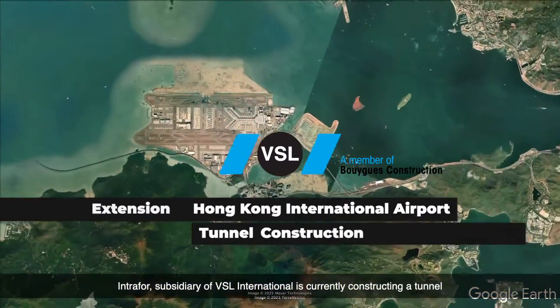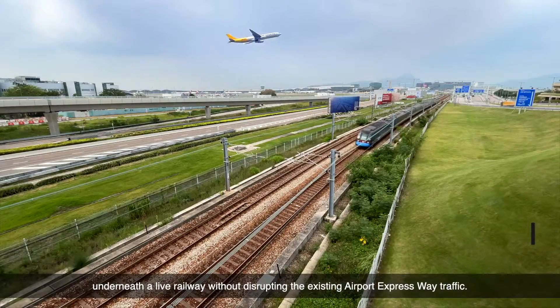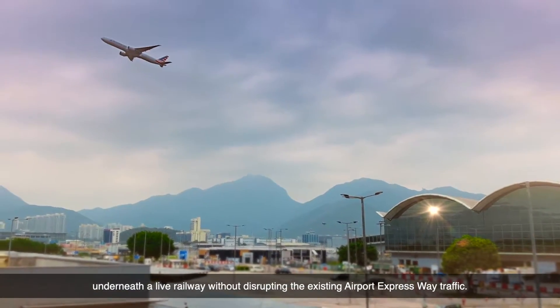Intrafor, a subsidiary of VSL International, is currently constructing a tunnel underneath a live railway without disrupting the existing airport expressway traffic.